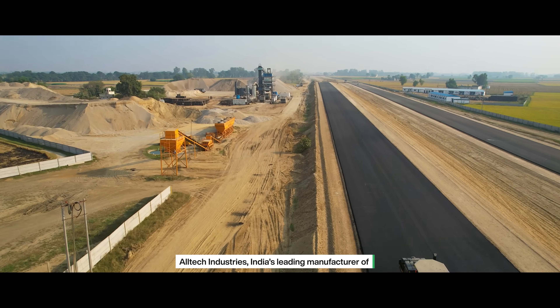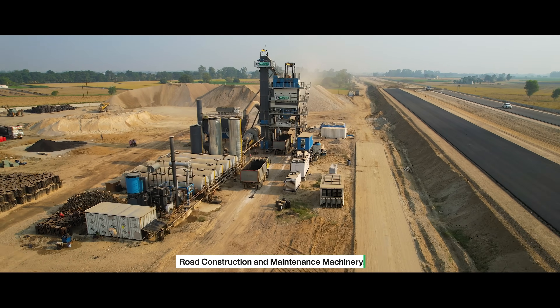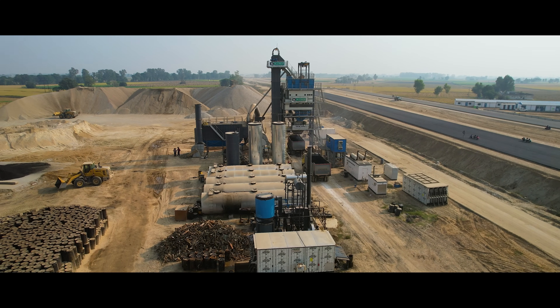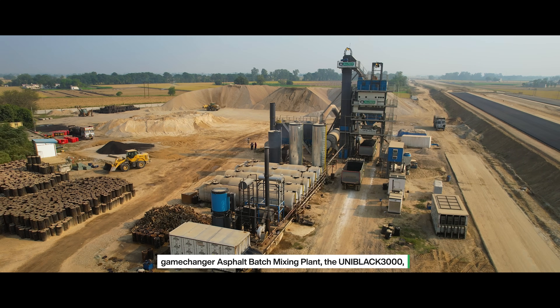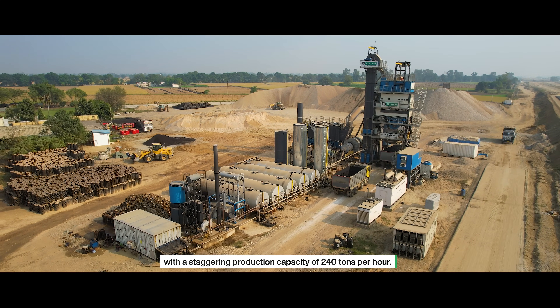Welcome to Altec Industries, India's leading manufacturer of road construction and maintenance machinery. We are thrilled to introduce our highest capacity game-changer asphalt batch mixing plant, the Uniblack 3000, with a staggering production capacity of 240 tons per hour.